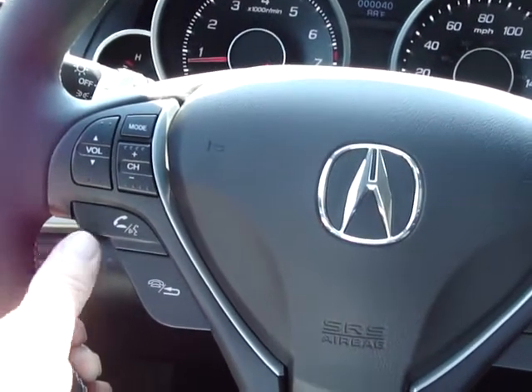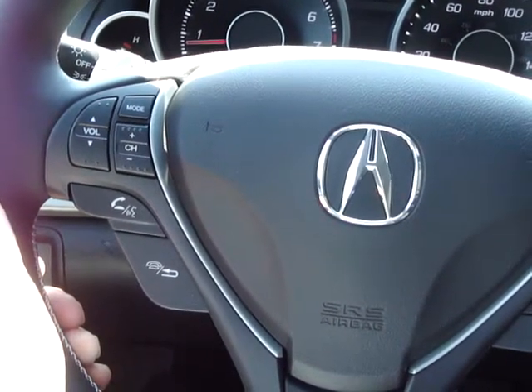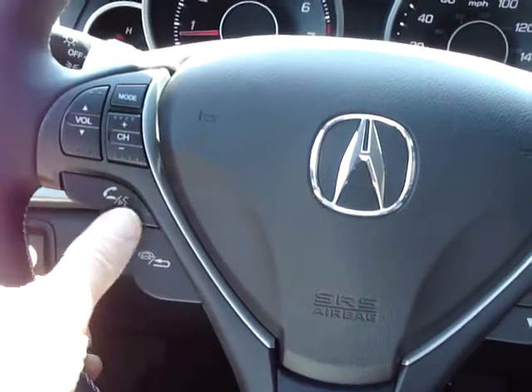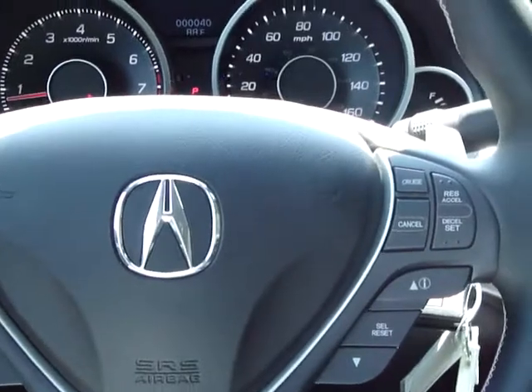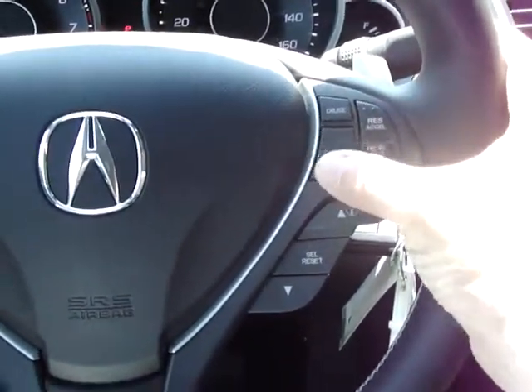Your compatible Bluetooth cell phone can pair with this vehicle, and you can make outgoing calls and receive incoming calls hands-free. A touch of this button receives your incoming call, and a touch of this button lets you speak your command for your outgoing call. On the right side of the steering column, you have other controls including cruise control operation.